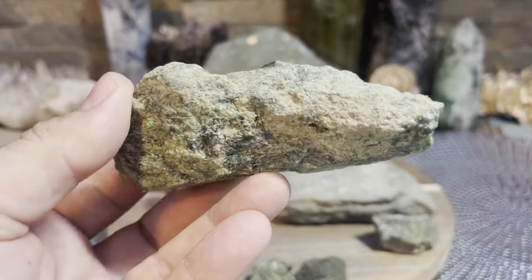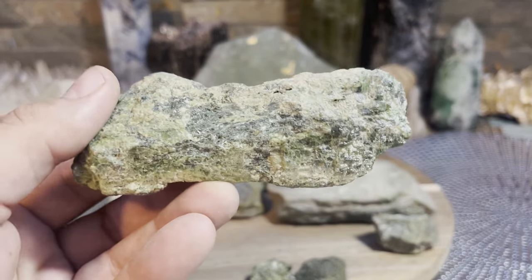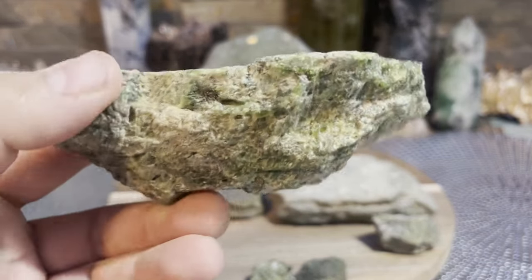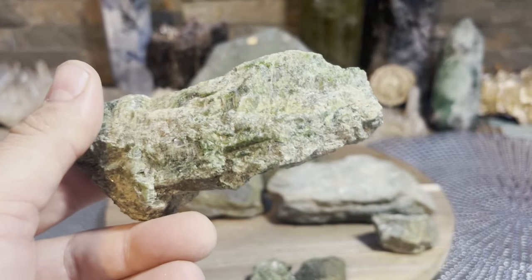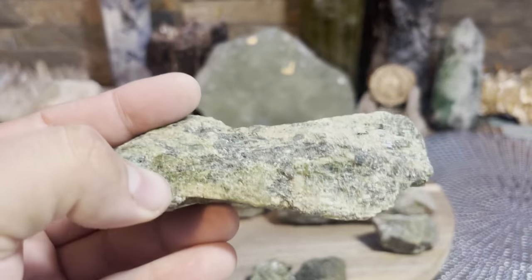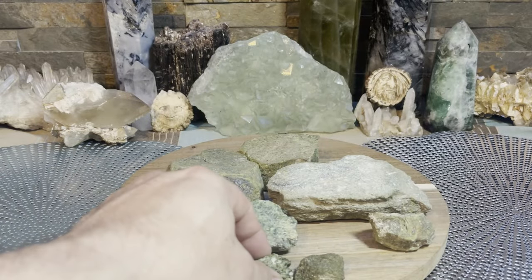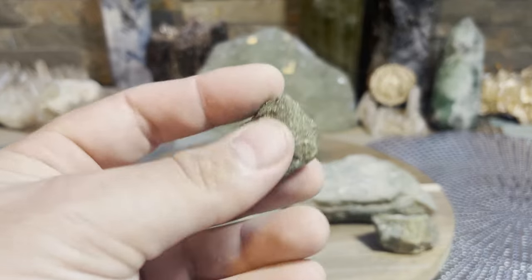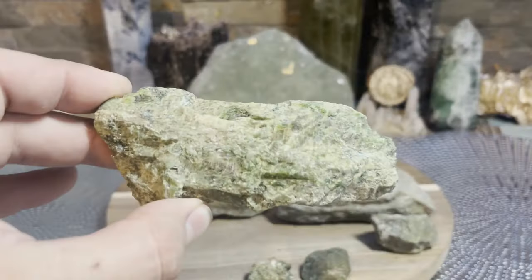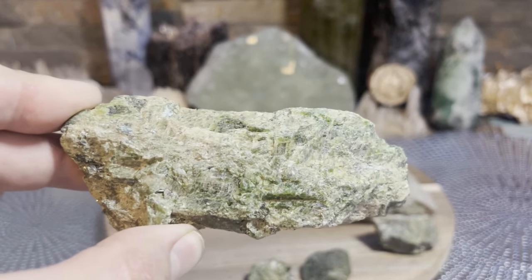It helps balance that flow of energy that is stuck. If you get stuck energy, something's going to be wrong - it's either going to manifest itself as a physical ailment or a mental ailment. If it's not all flowing right, something's wrong. Epidote is what you want to lean toward. When you're working with crystals it's all generally subtle energies, but Epidote - if you work with it enough, you're going to see that it has a much higher vibration than you think. People just pass over this for some reason.